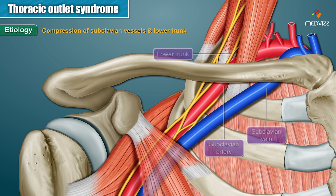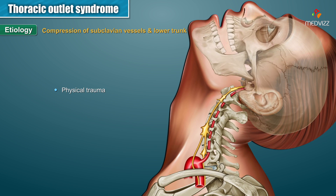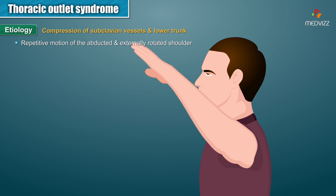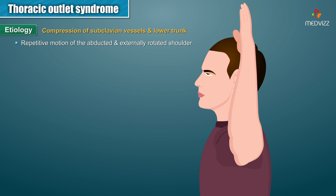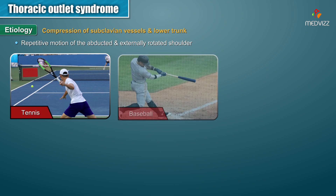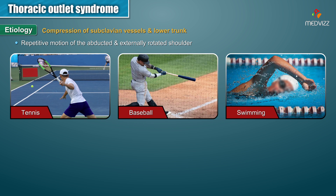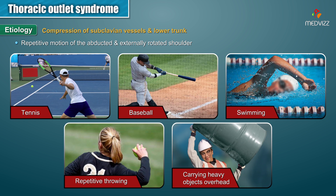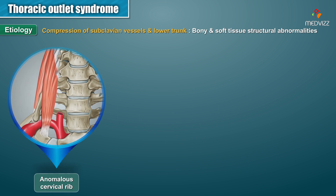Compression of the subclavian vessels in the lower trunk can occur because of physical trauma due to hyperextension neck injuries, repetitive motion of the abducted and externally rotated shoulder as seen with tennis, baseball, swimming, or repetitive throwing, or due to carrying of heavy objects or load on the head.